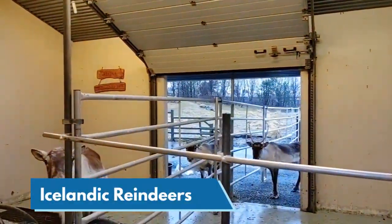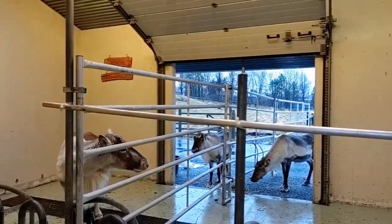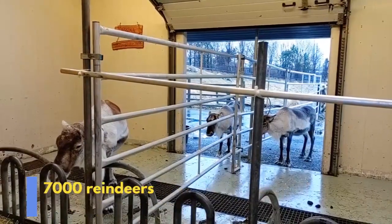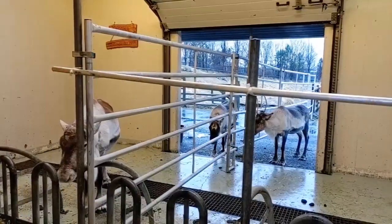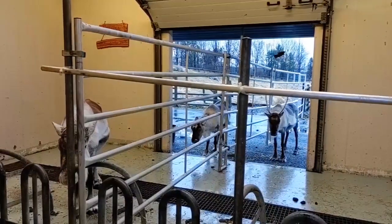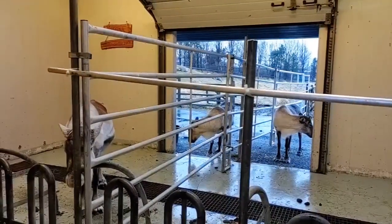Reindeers - there are about 7,000 now to the east of the Vatnajökull glacier. About 1,200 per year are hunted. So there's a lottery where hunters can win the right to hunt, basically to cull the stock a little bit. Because the Icelandic winters are a bit hard for these creatures, strangely enough - even though they live in places like Lapland, it's a bit hard to get food here.